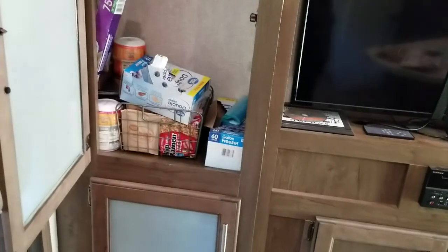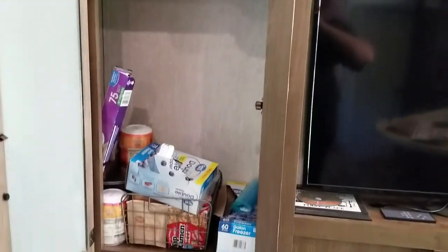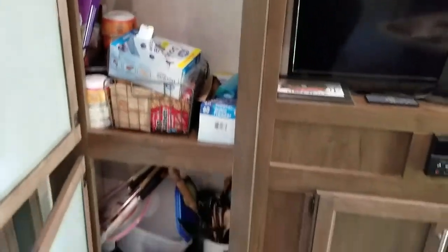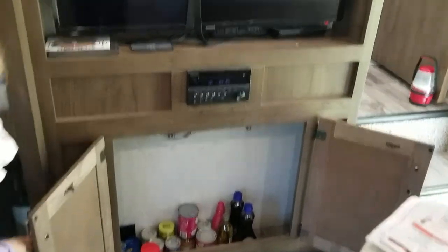This is where we keep some of our stuff, which we still have to figure out some options as far as shelving, because they're very long and it would be really nice to have some shelving in here to store extra stuff. And then down here is where I keep our utensils — thanks Emma — and down there we've got extra storage too.